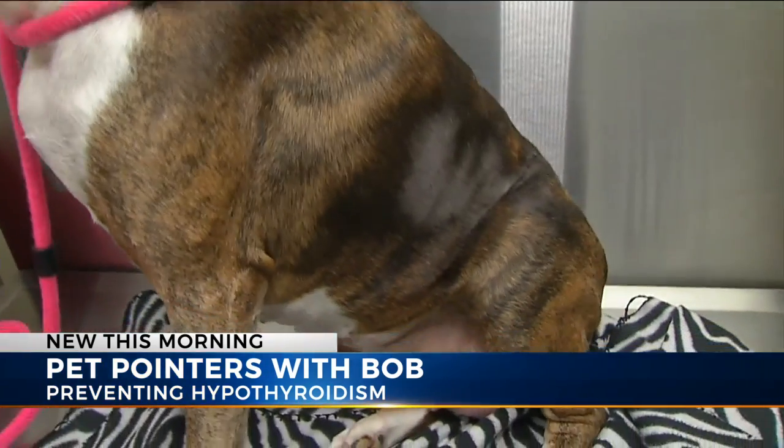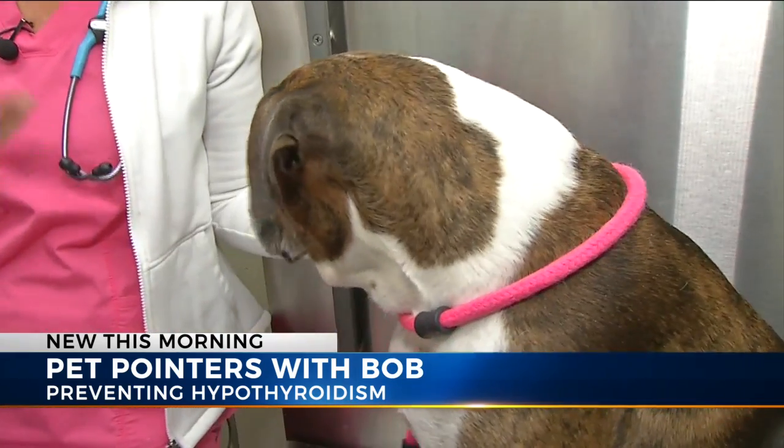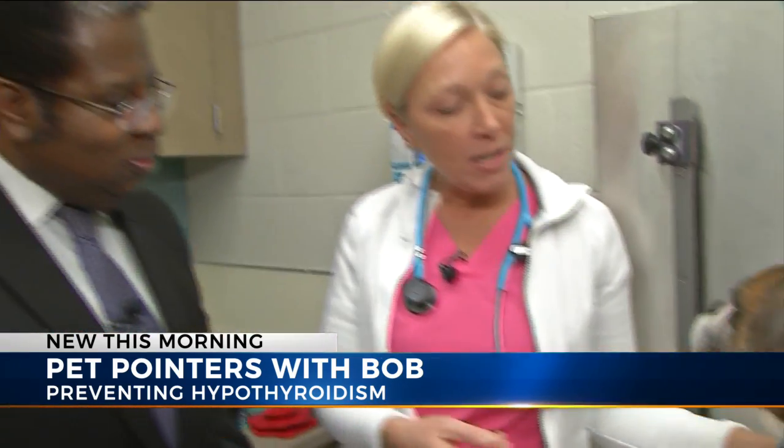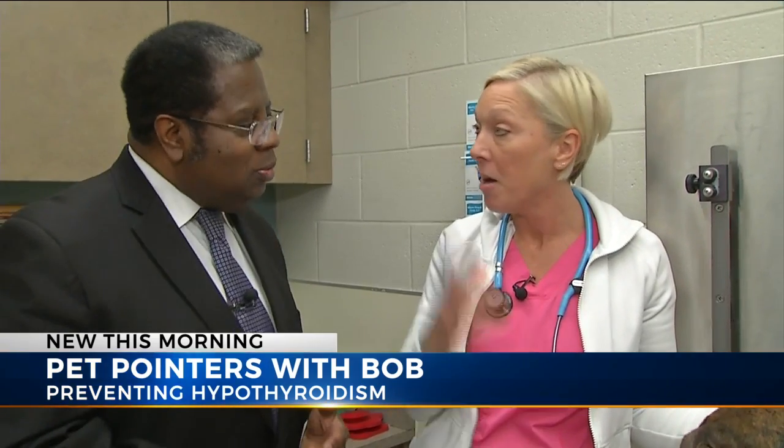That's one of the things that we screen for when senior pets go into the veterinarian, and you're asked, do you want to run blood work on your dog? If we catch these things early, then we can usually get them and supplement them and treat them, and they live a long and happy life. It's very easy to treat hypothyroidism — it's just a pill twice a day.